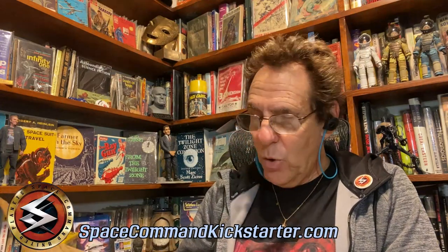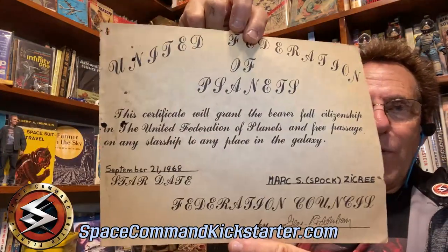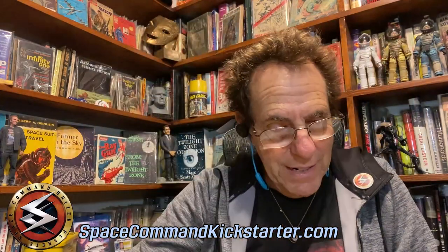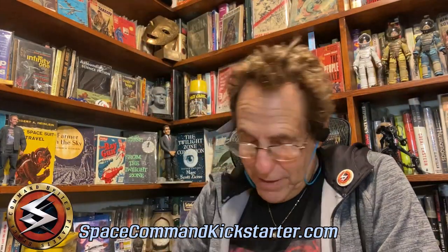Another thing they sold in their little catalog was a United Federation of Planets certificate. This has a duplicate of Roddenberry's signature, and it says Mark S. Spock Zikri — which is, you know, what any 10-year-old would write if they had that name. And here's Star Trek photo buttons, Star Trek pins, books, you know.